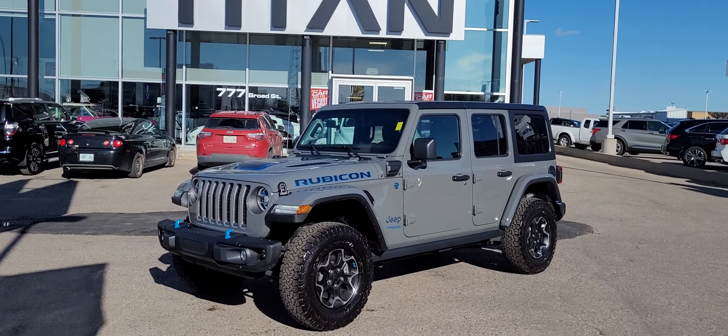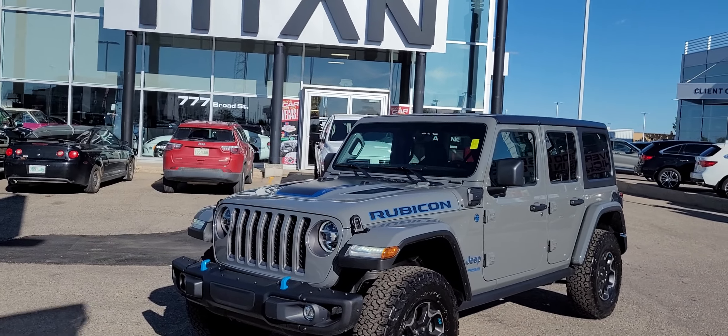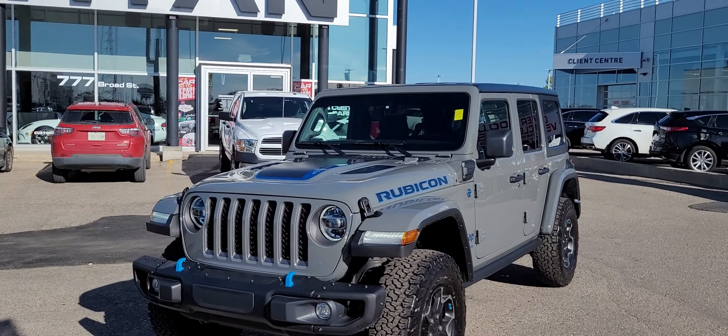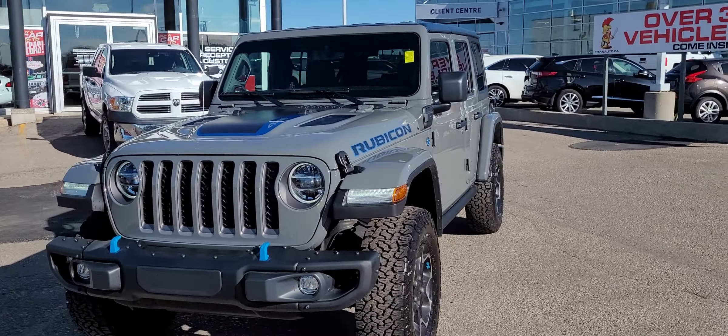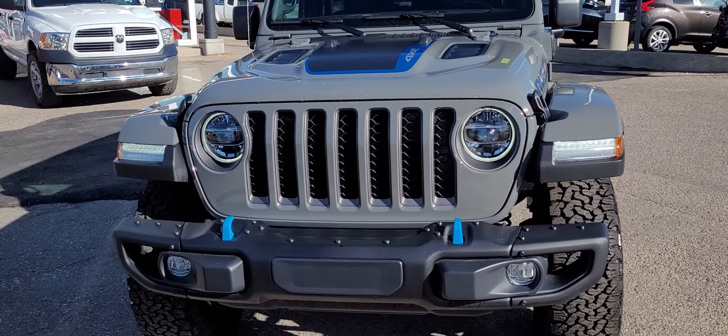Good afternoon Shayla, it's Randy down here at Titan Automotive. This is the 2022 Jeep Wrangler Rubicon 4x4 e-squared that you were inquiring about. I took the liberty of getting it all washed up here for you so I can send you a quick little video, because pictures do not do this vehicle justice.